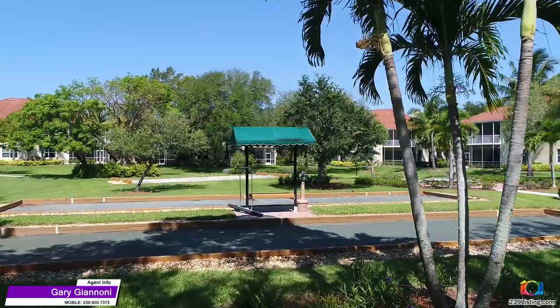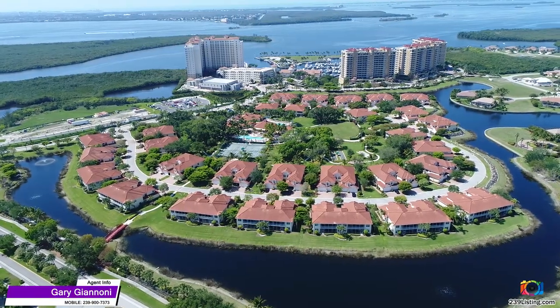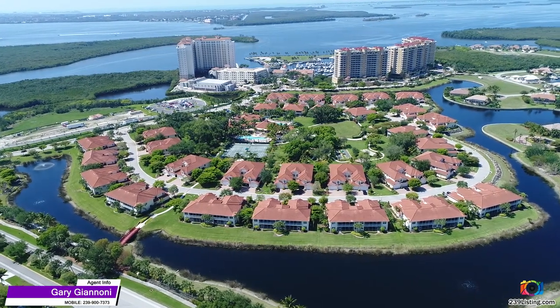Other resources include tennis courts, two pools, bocce ball, and horseshoes. And you're an easy walking distance of the marina, restaurants, and shops.